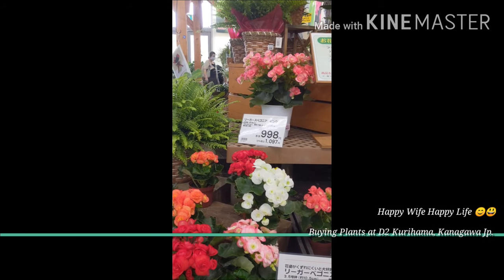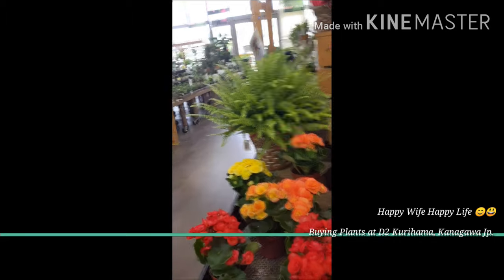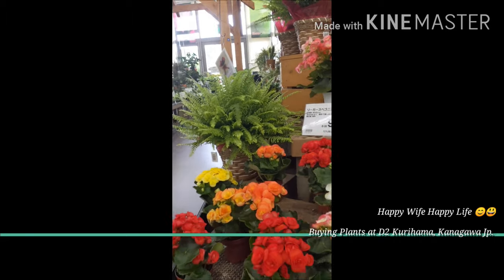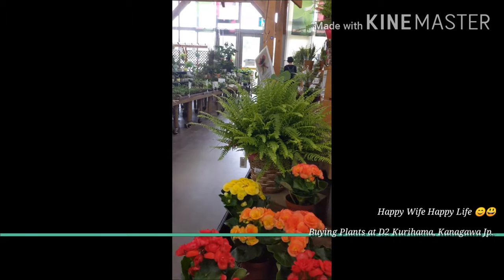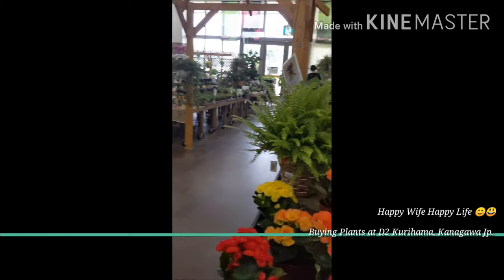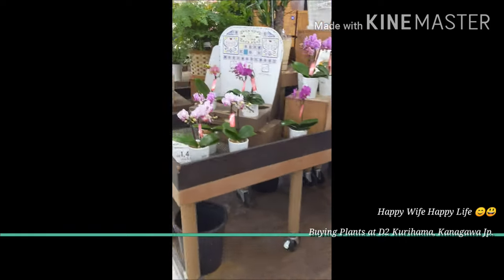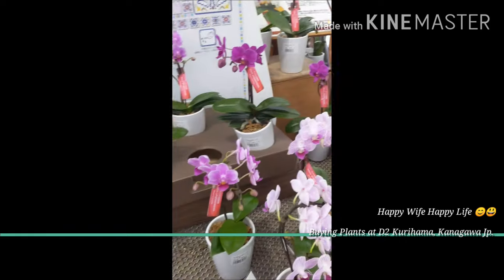Hi guys, we're at D2 Yokofun on the coast of Japan, and my mom's favorite place at D2 is the garden place. I don't even know what these flowers are called, but they look cool. And these.